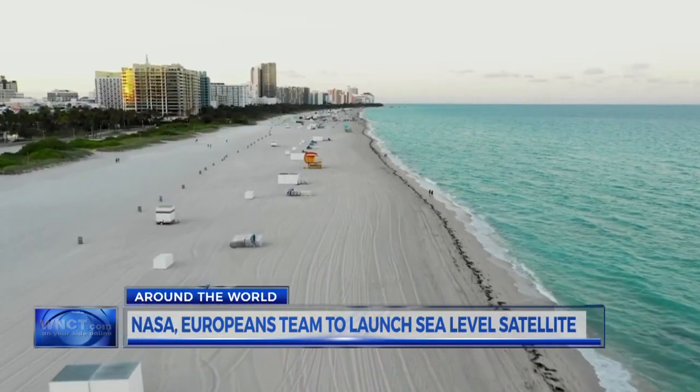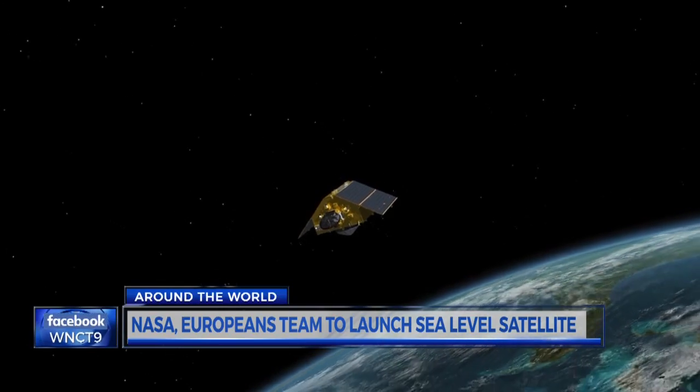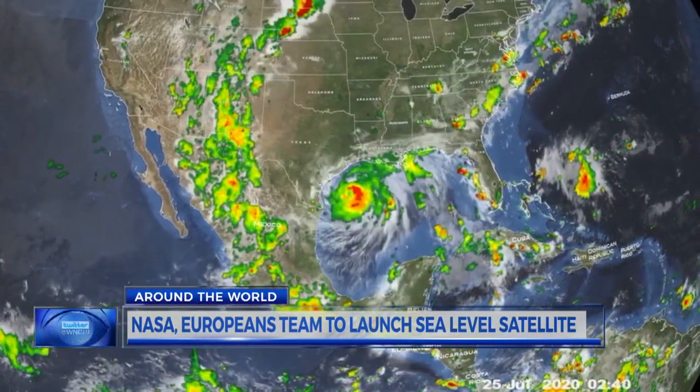It can also measure small sea level variations near coastlines, affecting ship navigation and commercial fishing. It will also help researchers see the scope and speed of climate changes. This one will have the resolution to show us how sea level is changing in coastal regions, and how it's responding to storm impact or the flow of the Gulf Stream.